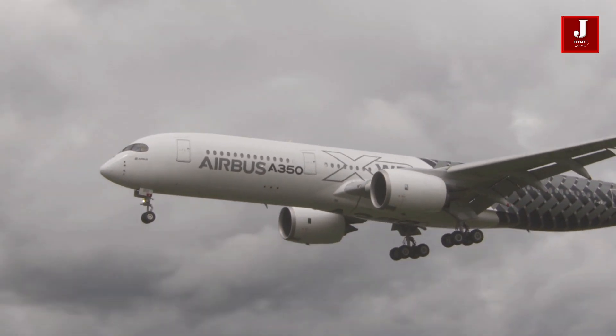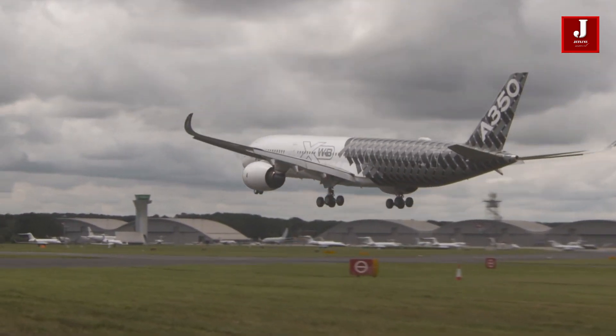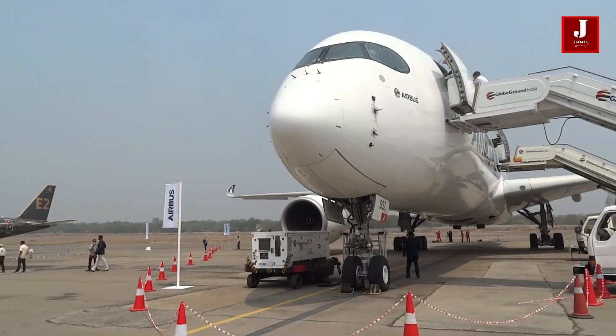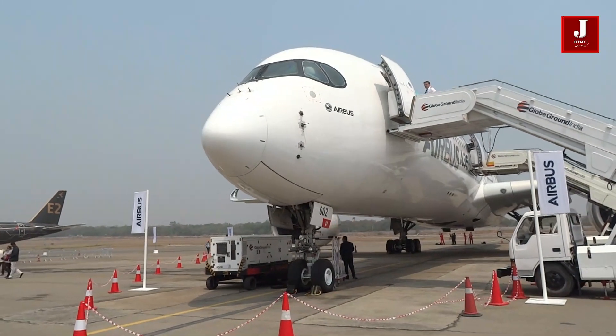A350s are capable of flying on any sector, from short-haul to ultra-long-haul flights of up to 9,700 nautical miles, transporting 300 to 410 people in three-class configurations and up to 480 passengers in single-class configurations.